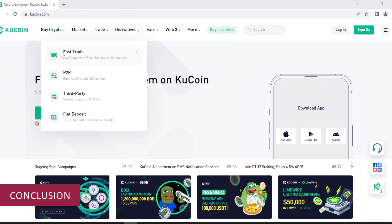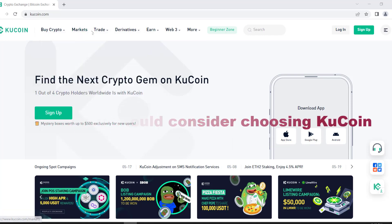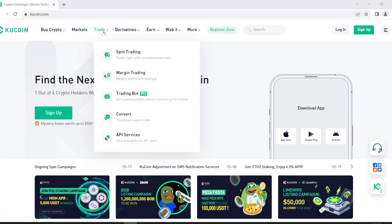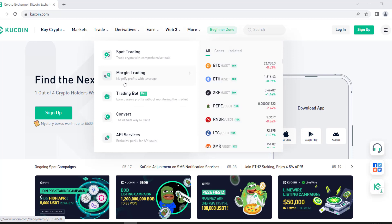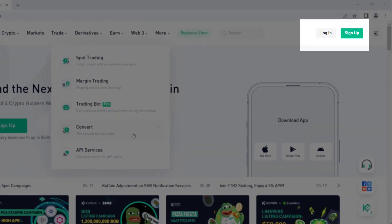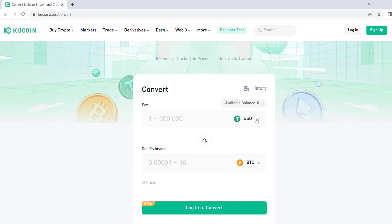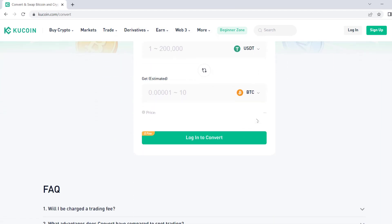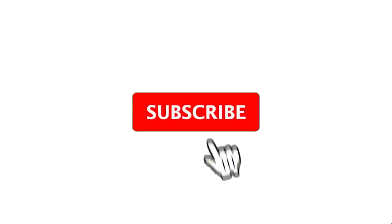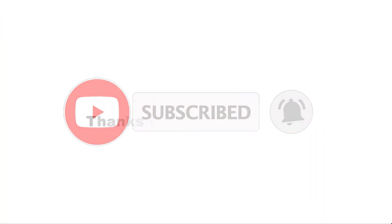And there you have it, folks. These were the seven compelling reasons why choosing KuCoin.com as your trading exchange is a smart move. From a wide range of cryptocurrencies to advanced security measures and a user-friendly interface, KuCoin.com offers a complete package for cryptocurrency traders. Follow the link in the description and sign up now to get exciting discounts on fees and start trading. Remember to conduct your own research and choose the exchange that best suits your needs. If you found this video helpful, don't forget to like, share, and subscribe to our channel for more exciting crypto content. Thanks for watching.